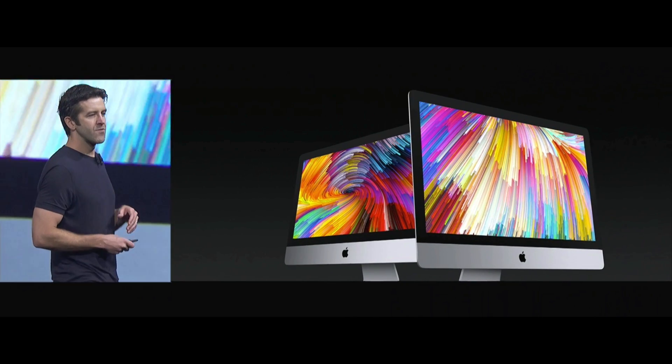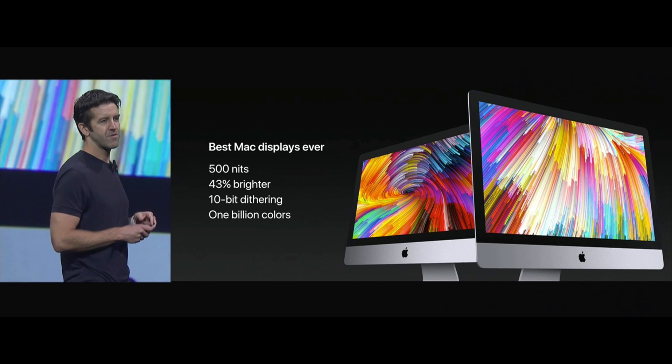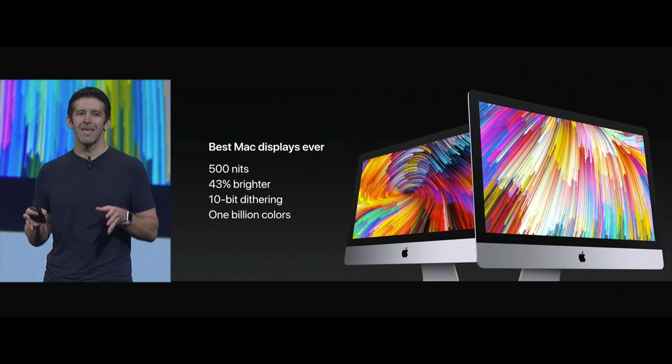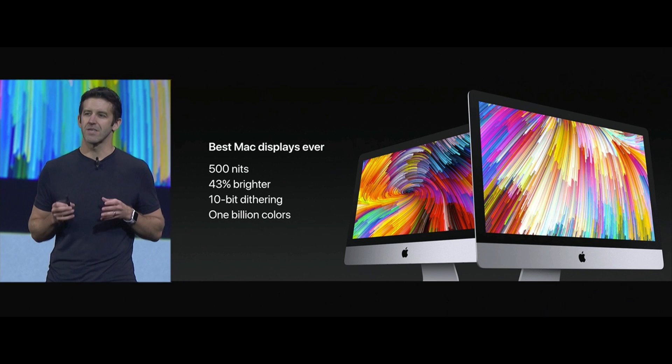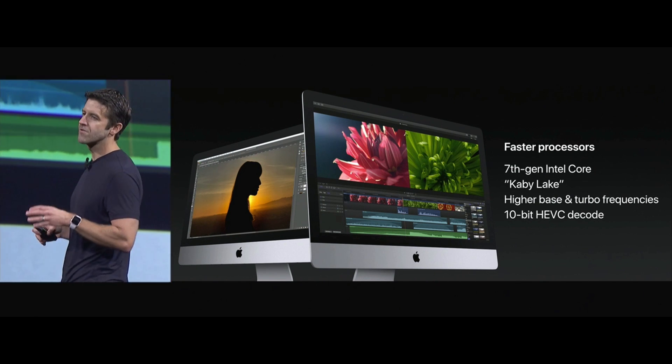We're going to make the iMac displays even better. These new displays are now going to be 500 nits — that's 43% brighter than the previous generation. We're going to support 10-bit dithering, which means these displays can reproduce up to a billion colors. The whole line is moving to Intel's 7th generation Core processor, also known as Kaby Lake.